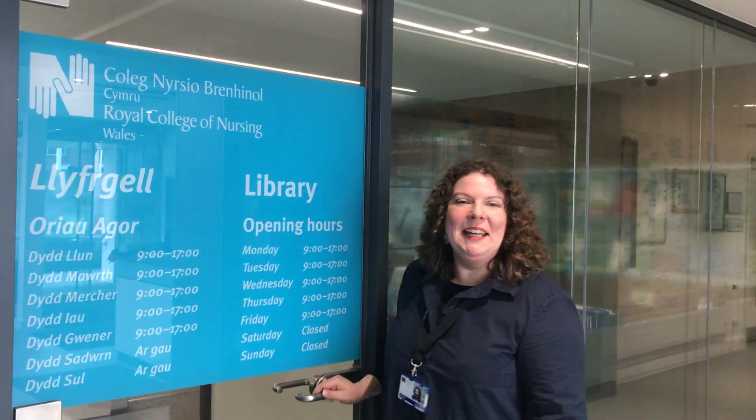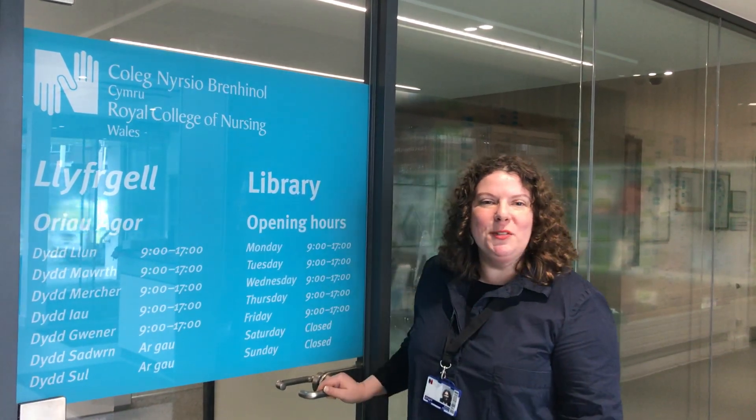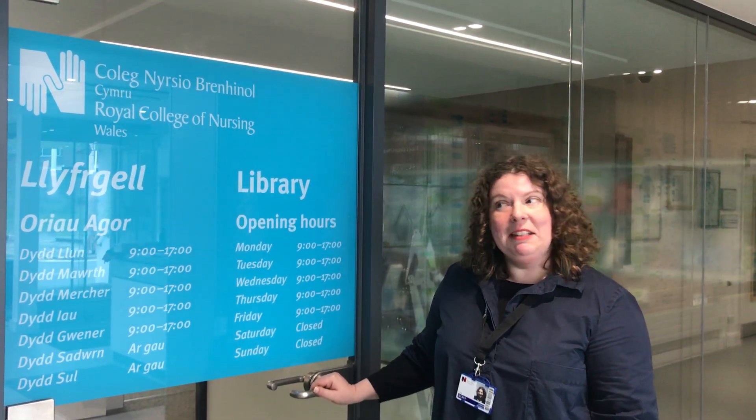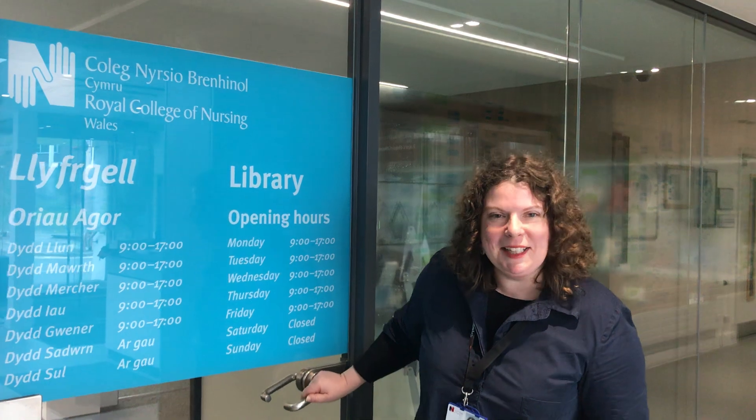Hello everyone, I'm Vicki. I'm one of the librarians who works for the Royal College of Nursing in Wales. I'm here today to show you around my library. Come on in.